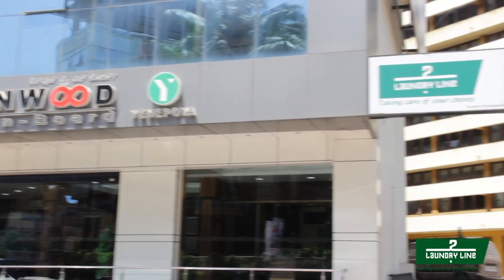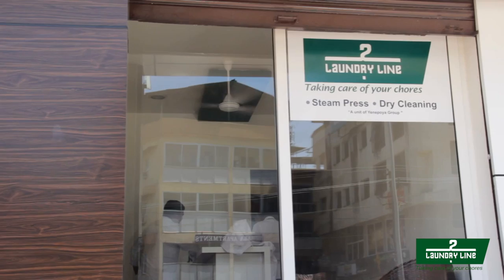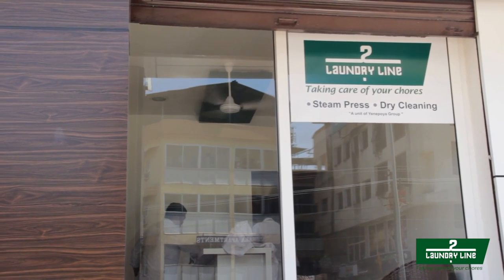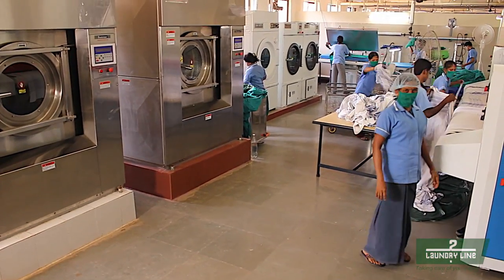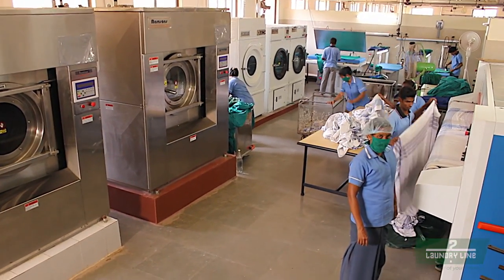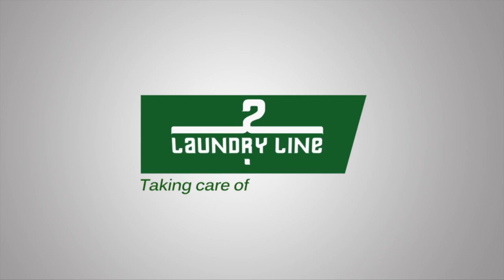To extend their services, Laundry Line has established retail outlets as well as franchise outlets, with advanced equipment and a laundry capacity of 5,000 kg per day. Laundry Line is emerging as the face of the future and a long-awaited revolution.